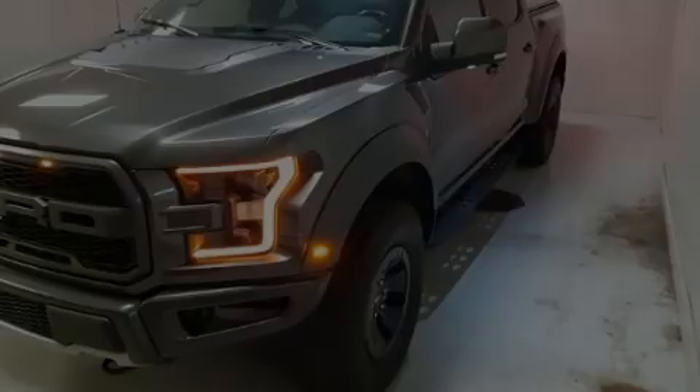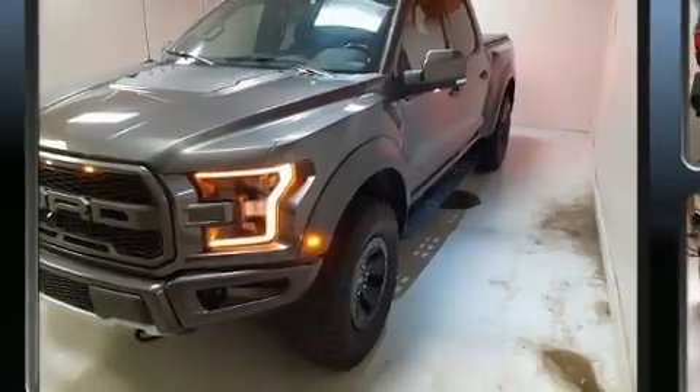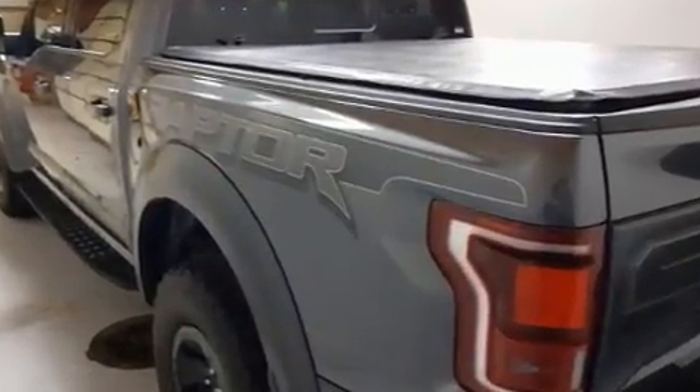Introducing the 2018 Ford F-150. This four-door, five-passenger truck just recently passed the 60,000 mile mark. It features four-wheel drive capabilities, a durable automatic transmission, and a 3.5-liter six-cylinder engine.